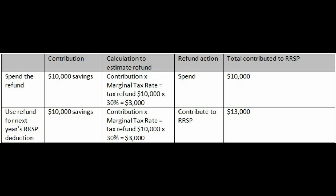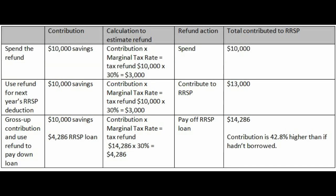There's an even more aggressive method to put more money into your RSP — it's called the gross-up contribution. What it does is you use an RSP loan to invest more into your RSP, and then you use the refund that you receive to pay down the loan.